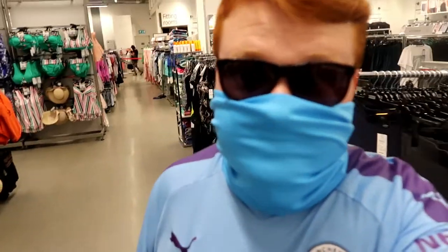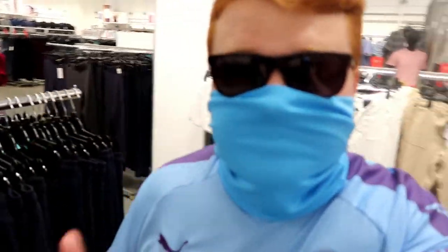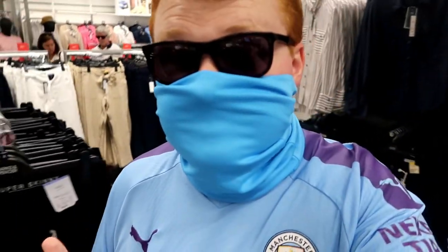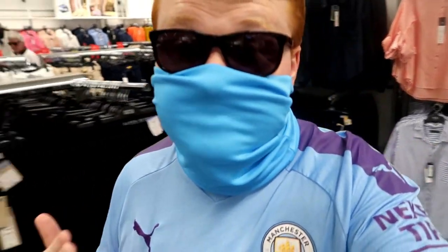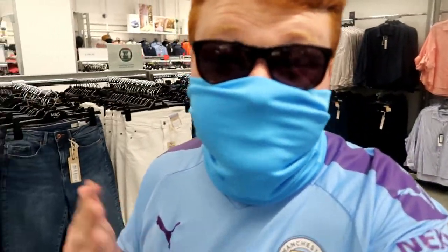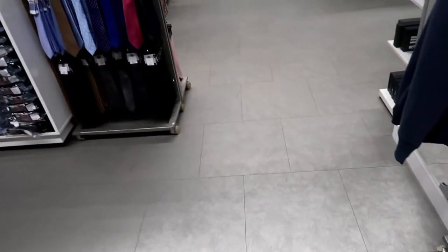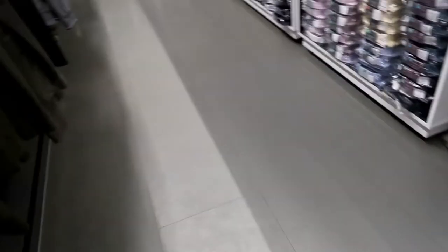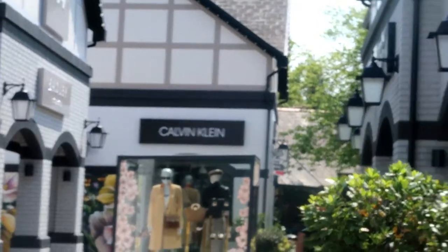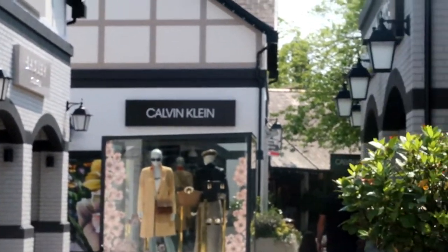You'll notice if you come to Cheshire Oaks that most stores are going to have their fitting rooms shut. I was just in Ralph Lauren — they said they've extended their returns policy to 60 days because of this, so if things don't fit you can return them. Marks and Spencer's fitting room is shut too, and interestingly there's nothing on the floor to guide you there like there was in Ralph Lauren — they just advise two metre social distancing. They do have a Calvin Klein outlet here.